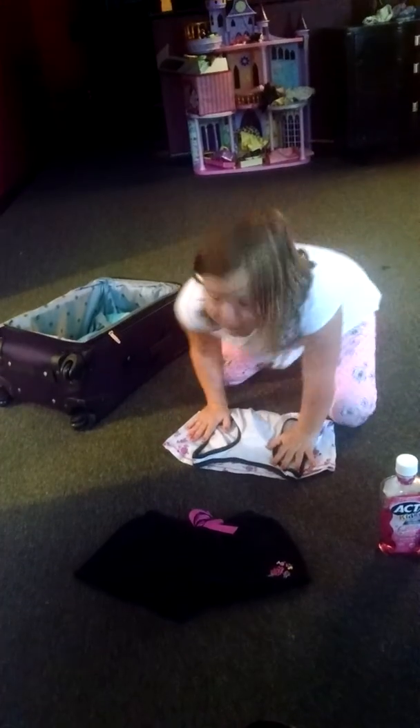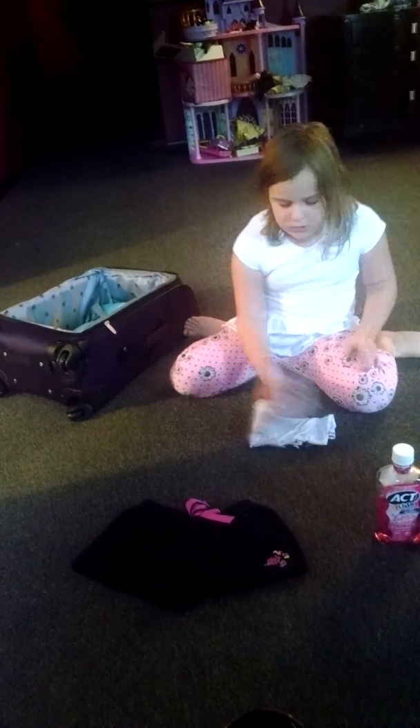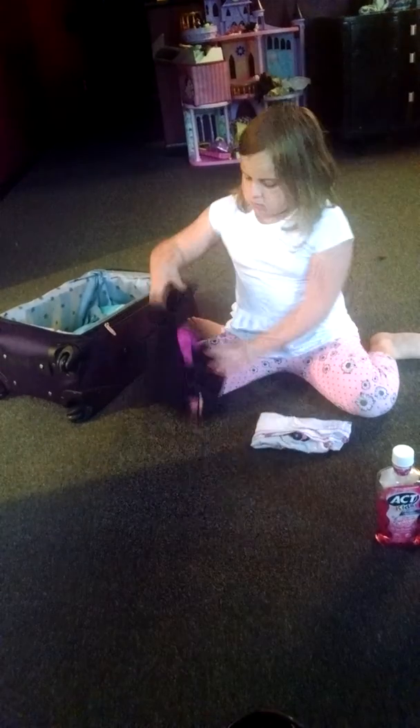I'm going to try to go fast to make this fit. I don't want to expand too long.